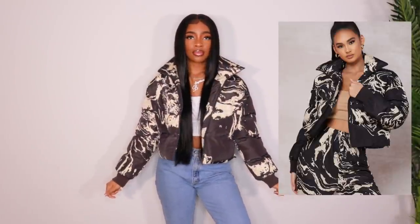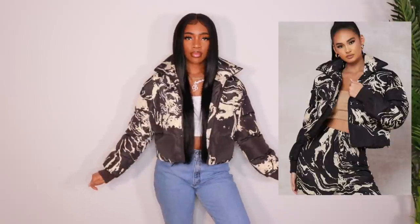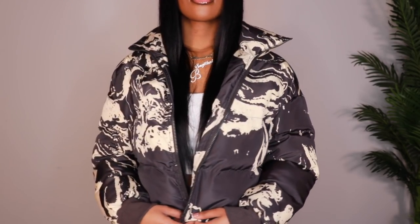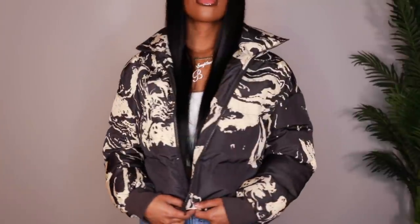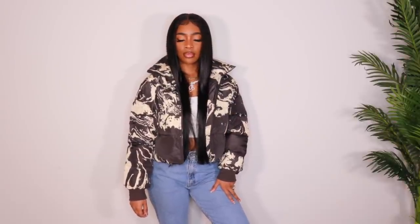Next up we have another puffer and this one I really liked the marble print and the colors. I actually like the color in person more than in the photo — the photo makes it look very dark, almost black, but in person it's more of a charcoal gray. I really love the pattern on here. I think it's marble but I love the color and the way this fits. The puffer on here isn't super puffy, but it's a comfortable puffy. I might go back and look for the pants the model had on because I really like this print.